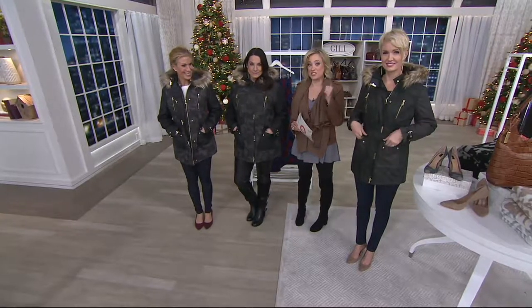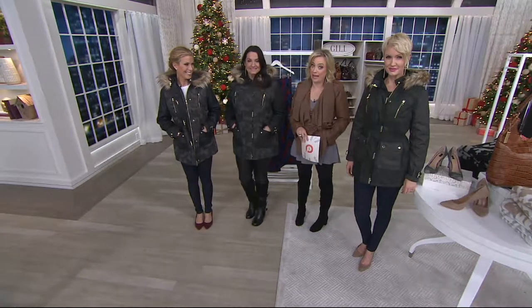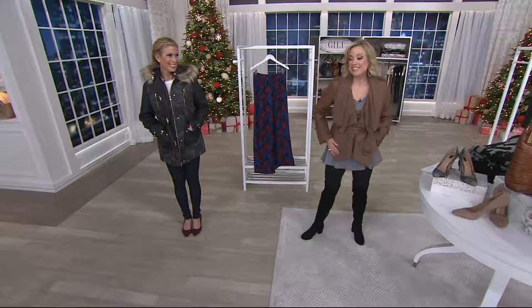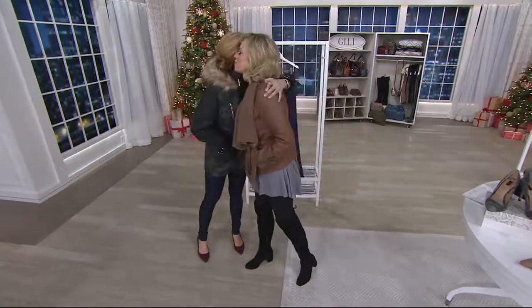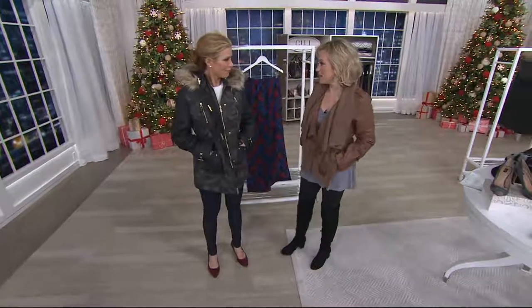Let us know which size and which color you want. 300 of this coat now gone. Don't wait on the black — that's why I got mine, because I knew that you were going to love it. Jill, I've loved this time with you. It's been an hour — I can't believe it. Get some rest.